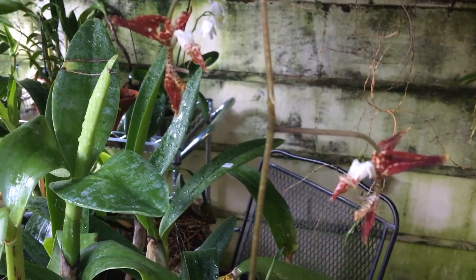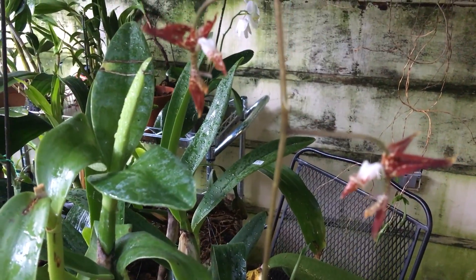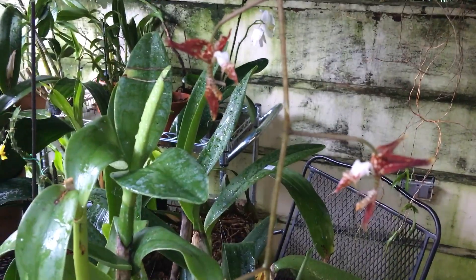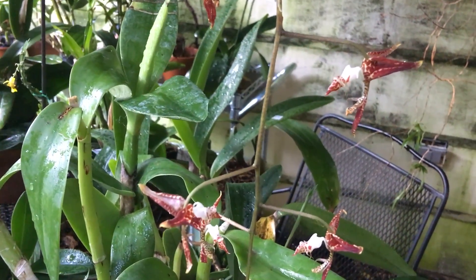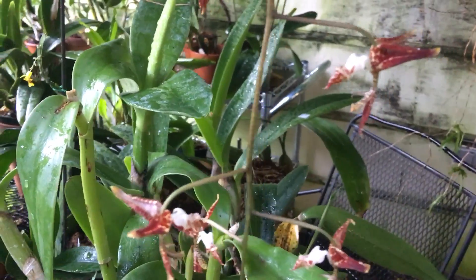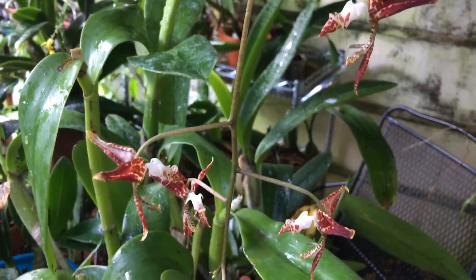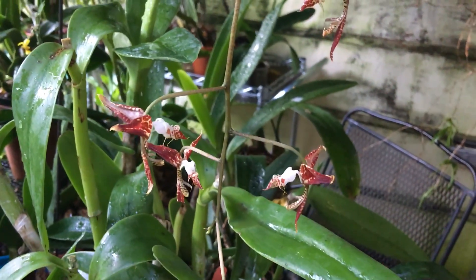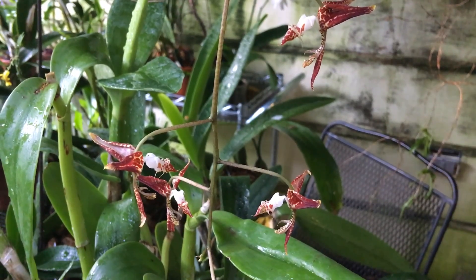Probably less because I have it outside. According to all of the research that I've done on this, it supposedly has a fragrance. I have not detected one as of yet, and I have smelled it last night when it opened and this morning again. It just opened yesterday late afternoon.